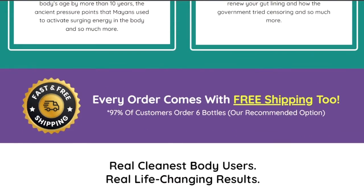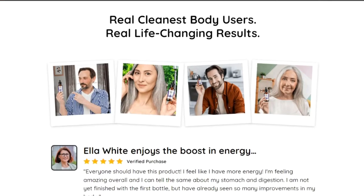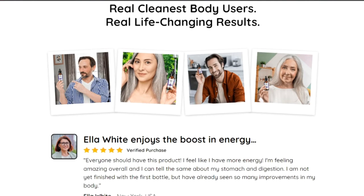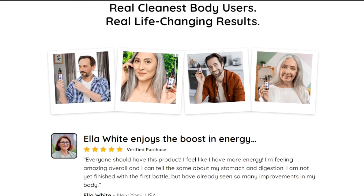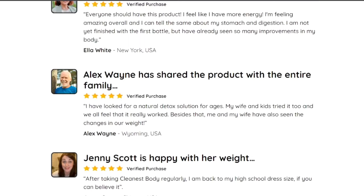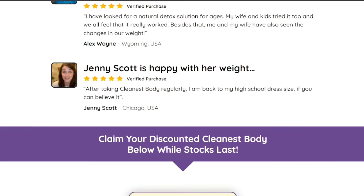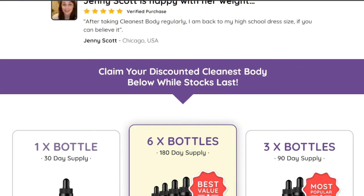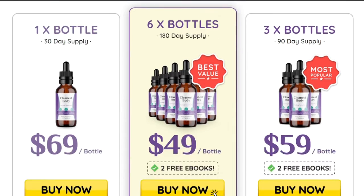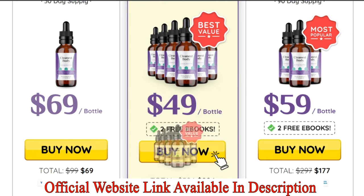The Cleanest Body ingredients are very good sources of vitamins, minerals, fibers, and antioxidants, promoting many health benefits that reduce the chances of health complications. The main function of the supplement is to detoxify the body and enhance weight loss. It contains antibacterial properties that aim to eliminate harmful bacteria present in the digestive and intestinal tract.